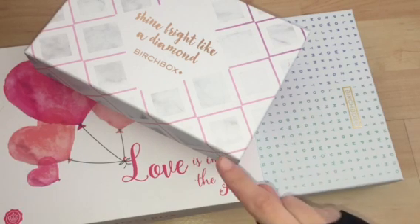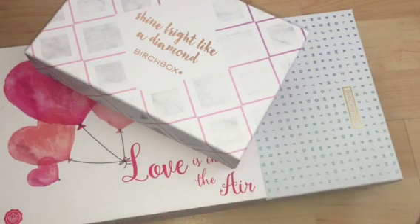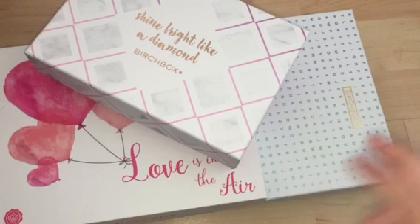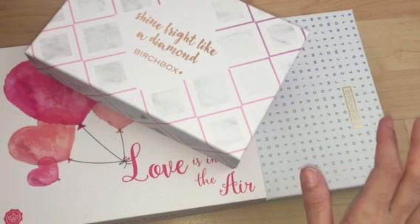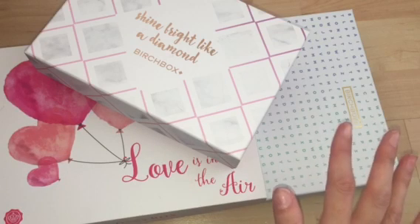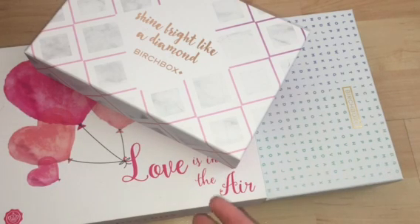I used to be subscribed to Birchbox a long time ago, probably a couple of years ago, but I unsubscribed because I just hated the tiny little sample sizes. I would never subscribe again but there was a really good offer on Groupon so I took advantage of that. I'm not really a huge fan of Birchbox if I'm honest. With Glossybox, quite often you actually get a lot of full-size products, whereas with Birchbox the majority are just little sample sizes that you get a few uses out of. I know people who absolutely love Birchbox, but comparing the two, Glossybox is definitely my preferred favourite.